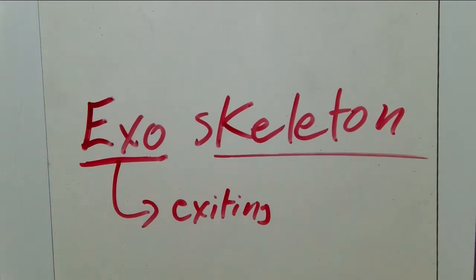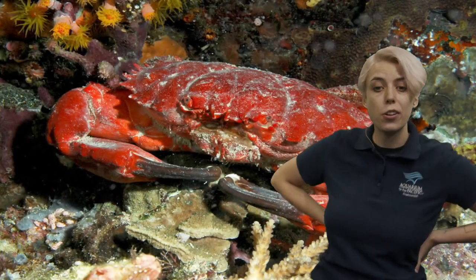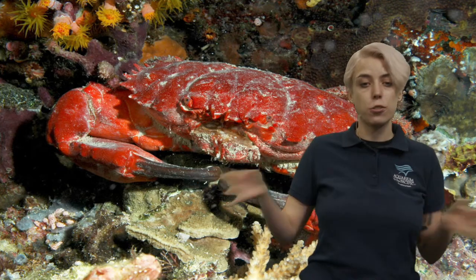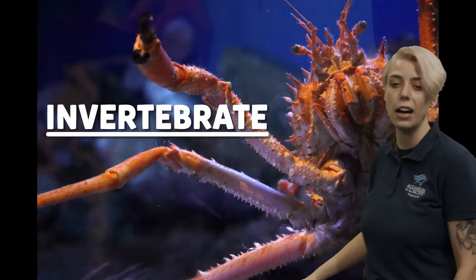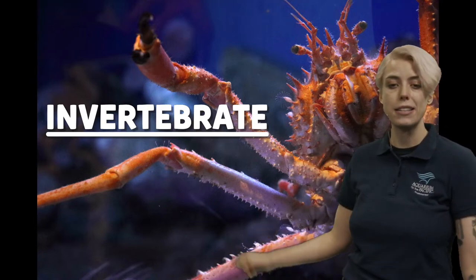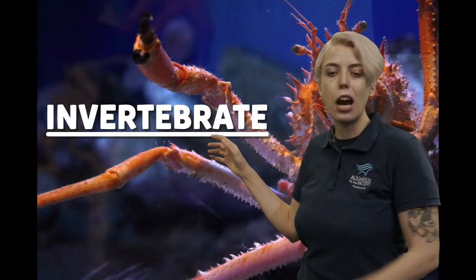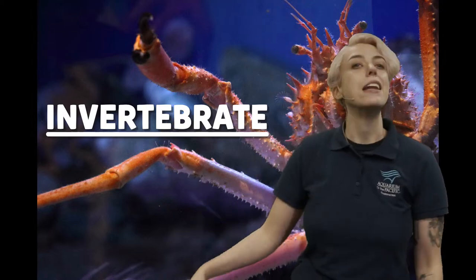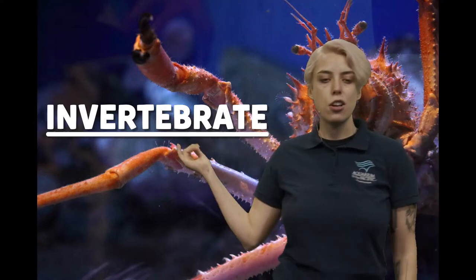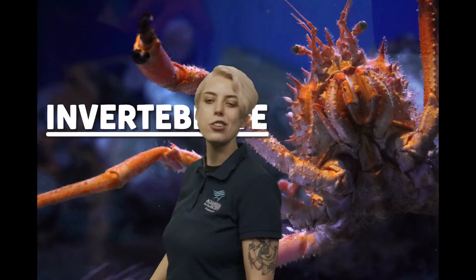We talked about our spinal cord specifically. As scientists, whether or not an animal has a spinal cord is actually super important to us. When we're studying animals, one big way we can categorize them — split them into groups — is by saying, does this animal have a spinal cord or not? In the case of crustaceans, because they have an exoskeleton, they do not have a spinal cord, and that makes them invertebrates. Vertebrate is just a scientist way of saying spinal cord, and "in" means it doesn't have one — so no spinal cord.